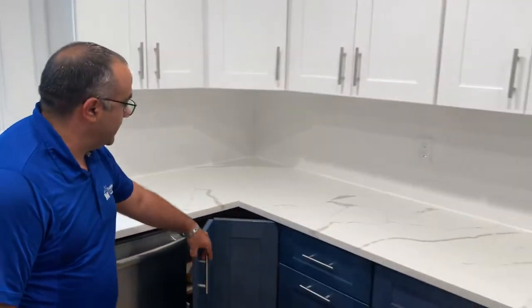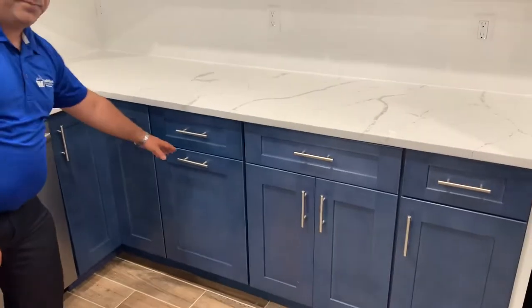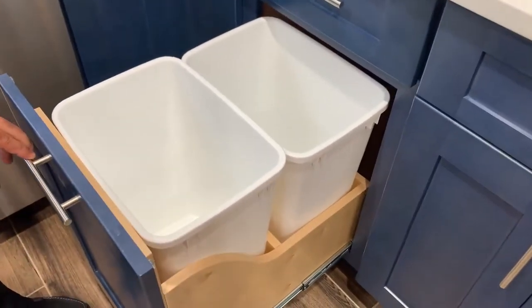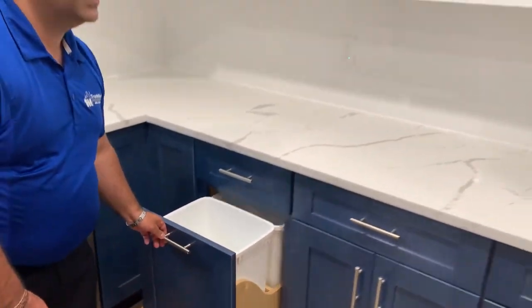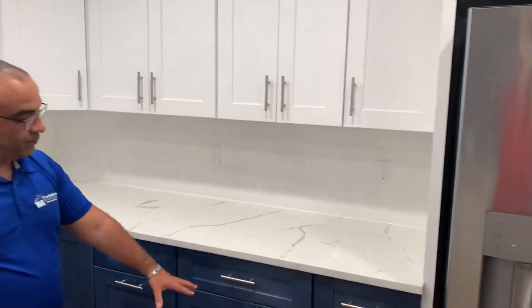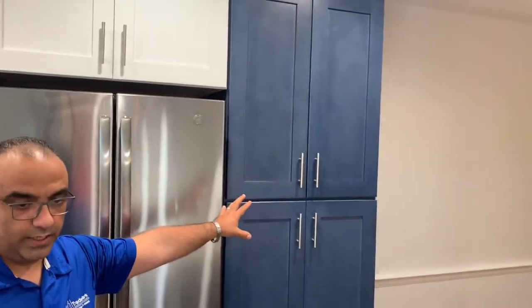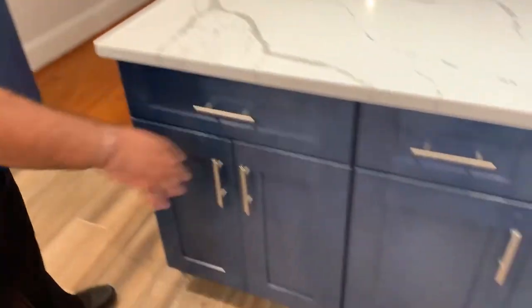And then we have a trash can on this side — a dual-bin can — so they can put different trash there. And then we have pull-outs on those cabinets here, on those cabinets as well. We have a pull-out on the peninsula here too.